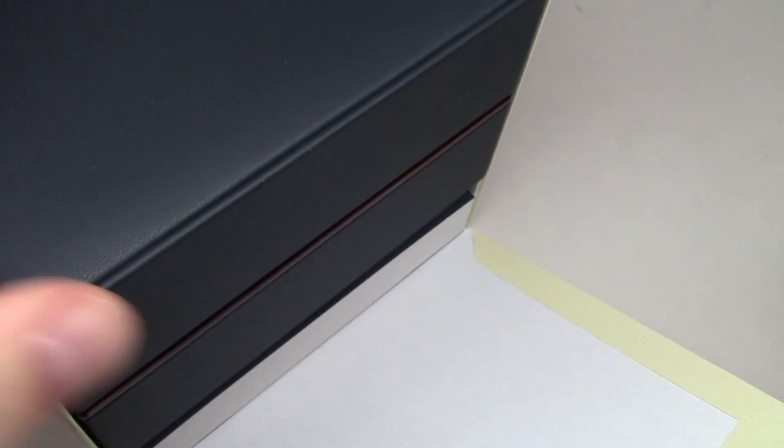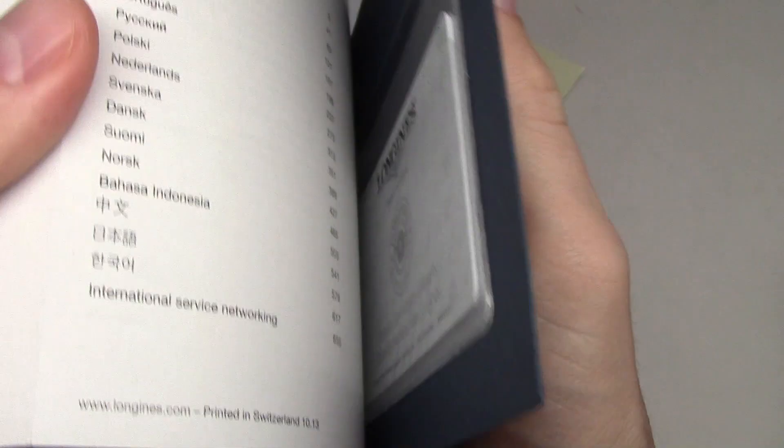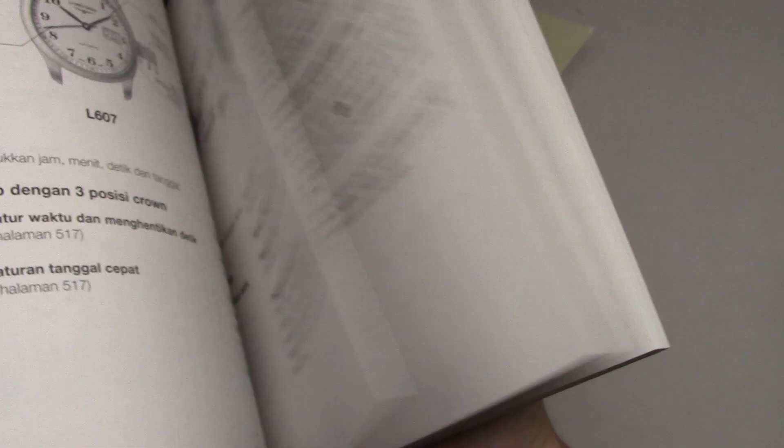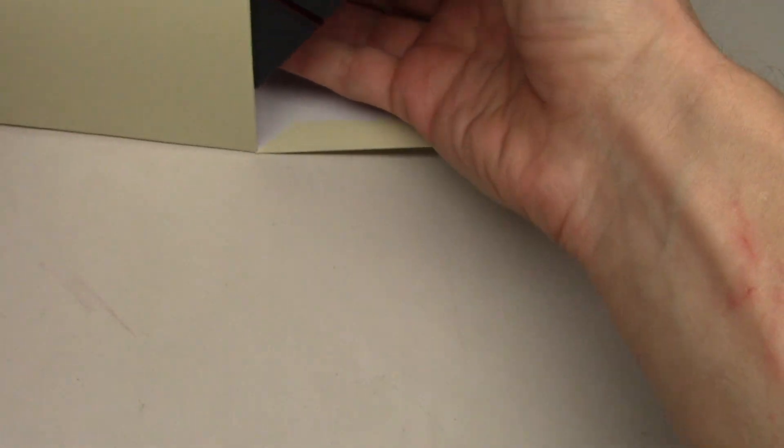Today I show you Longinus watch. Longinus always give huge book — I don't know how — 600, 60, 70 pages, maybe 100 different languages.